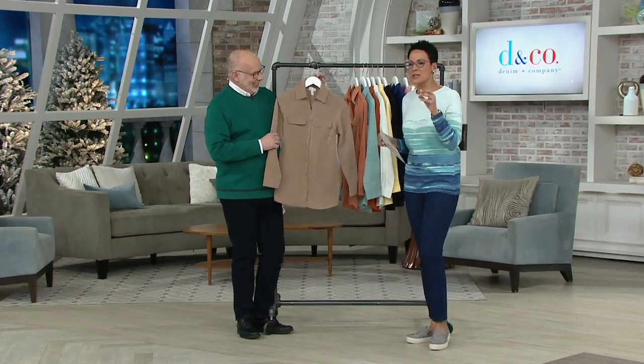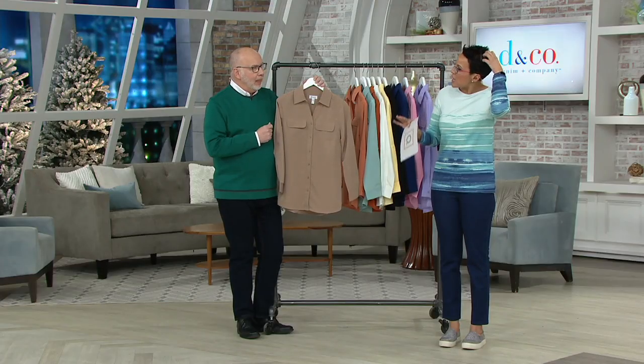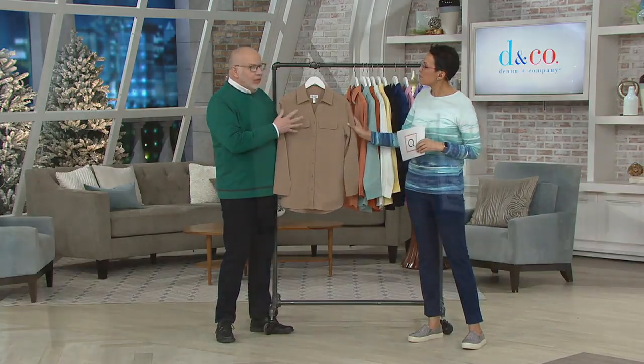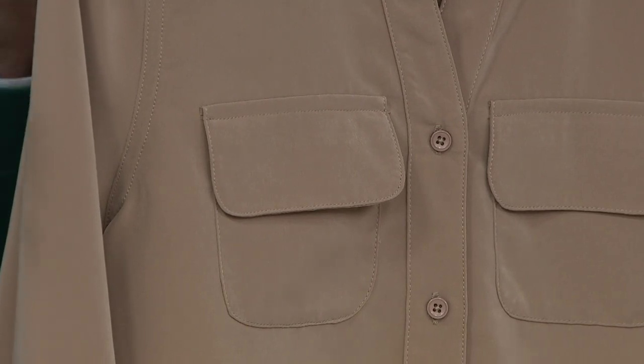This is something that every single time we present it, people are buying multiples. We can't keep this in stock — I'm telling you. It looks like a $300 Theory silk blouse. That gorgeous suede silk that you see out there for a lot of money. And if we have your size and color today, don't wait. People ask me for this all the time.